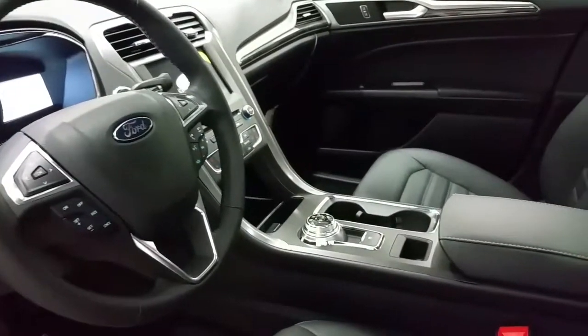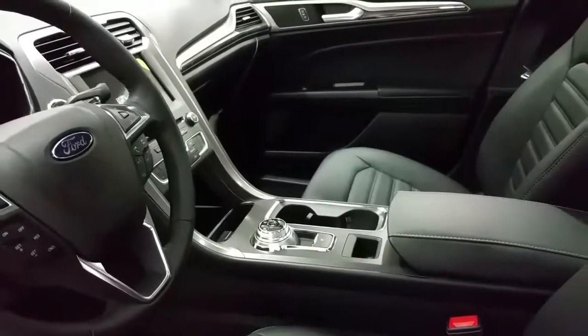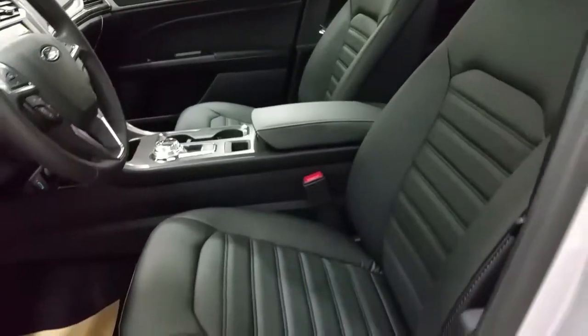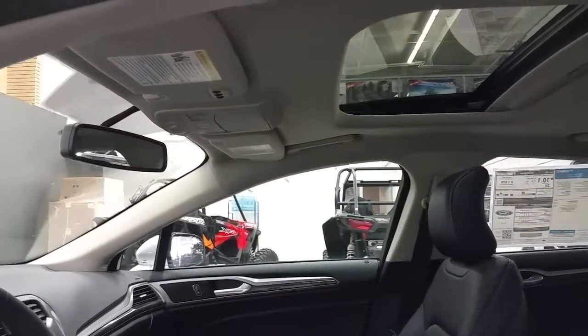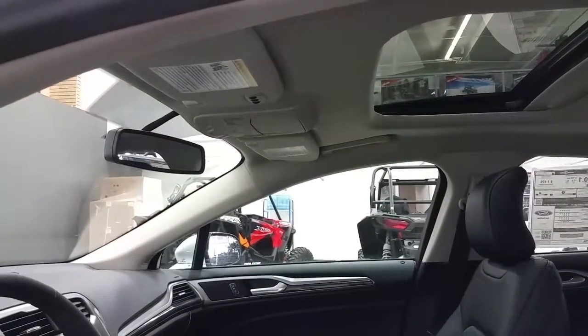Electronic shift lever on the center console, electronic park brake, and storage. Leather seating with power driver and passenger seat that is also heated. Overhead is a power sunroof, auto-diving rear mirror, universal browser openers, and map lighting.